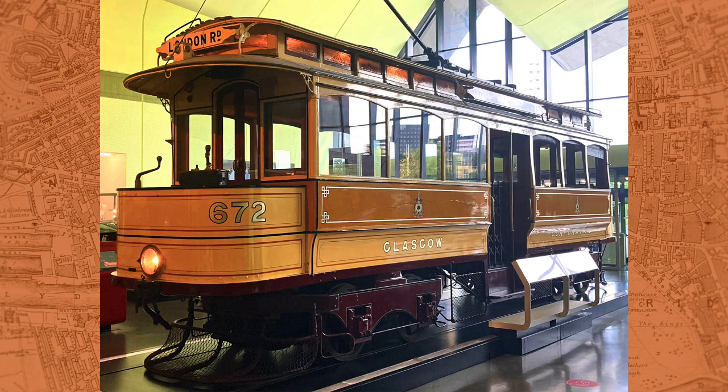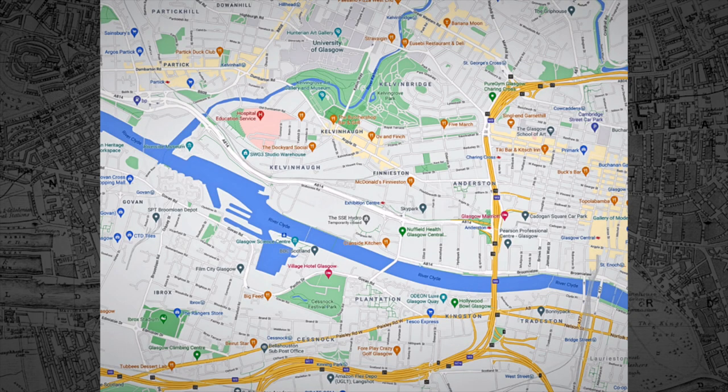Furthermore, the scheme also faced opposition from the city's tramways, who clearly didn't fancy the idea of a newcomer muscling in on their turf. Undeterred by this setback, Alexander and his team drastically revamped their plan, the details of which they presented in 1888.